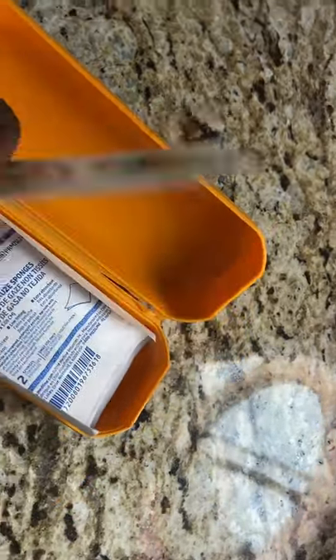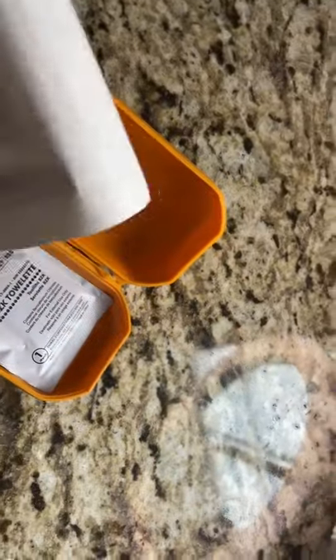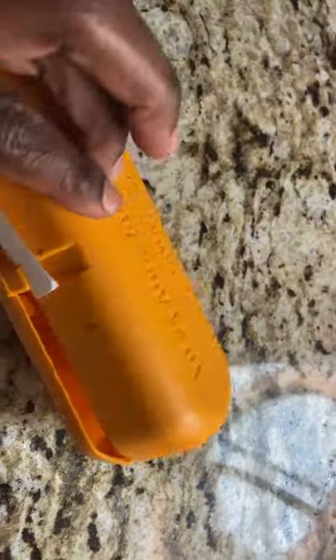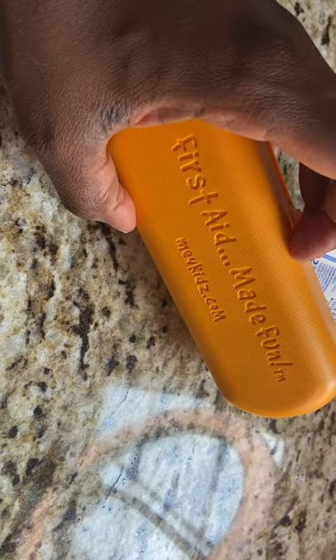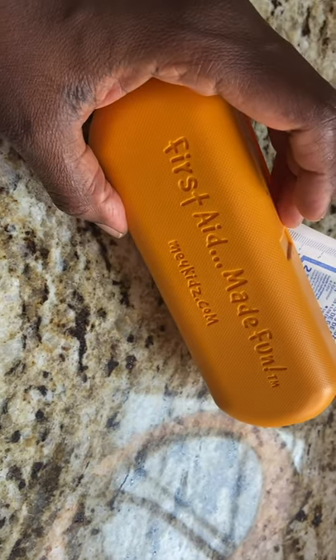And some stickers to make people feel better, and a little pad. I think I put this together myself. I have one in my car and one here, but we have a bigger first aid kit as well.